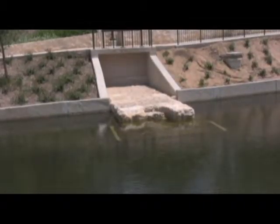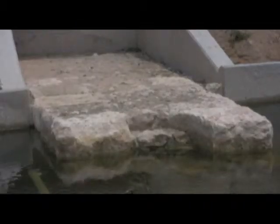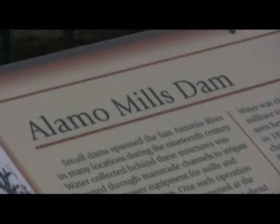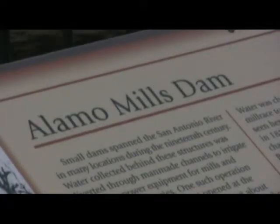There's a historic dam down here as well. This is the historic dam that we unearthed during the construction. It's called the Alamo Mills Dam, and we wanted to incorporate it in the design of the project because we thought it was a really important feature. The dam itself used to stretch across the river here, but it was already broken when we actually dug it up.